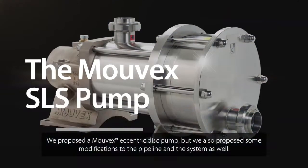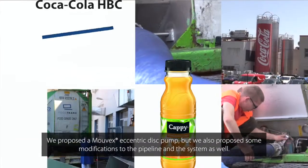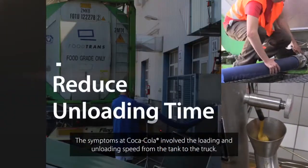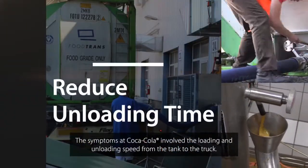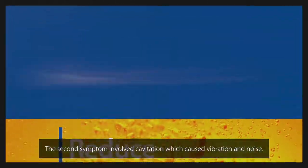We proposed a Movex eccentric pump, but we also proposed some modifications in the pipeline and the system as well. The symptoms at Coca-Cola were low unloading speed from the tank and the truck, and the second issue was cavitation, which caused vibration and noise.